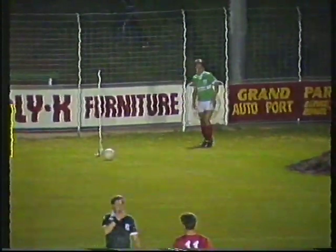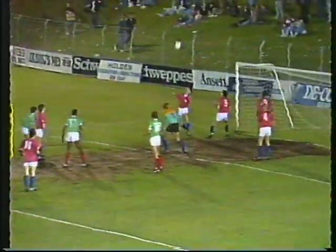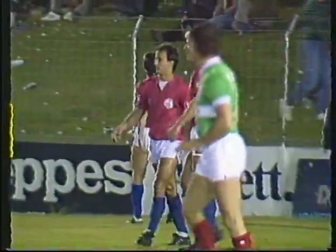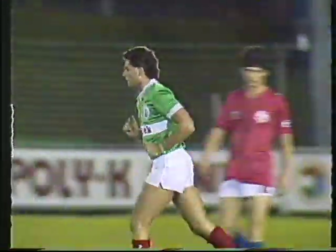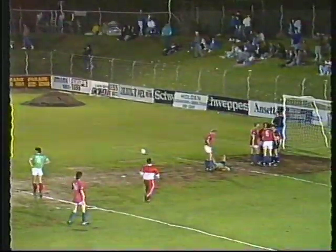David Lowe's gone across to take it. Steve Calderan's moved forward, so has Jerry Gomez. This one's swinging in — twisted away there by Greg Woodhouse. The header coming in from Ian Gray finishes up wide. Croatia there appealing that Greg Woodhouse was impeded. Jerry Gomez and Steve Calderan — both very strong players in the air — were forward for this corner. Greg Woodhouse was injured and came out to punch that one clear.